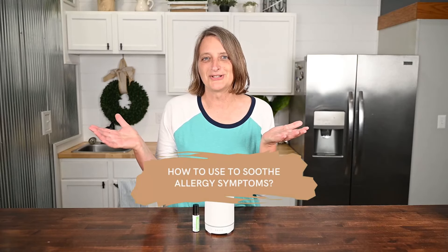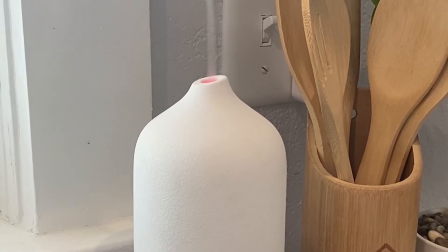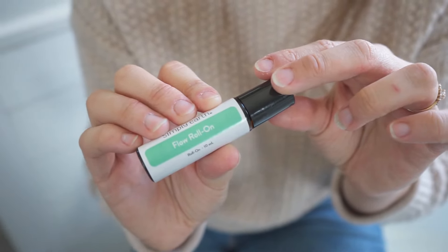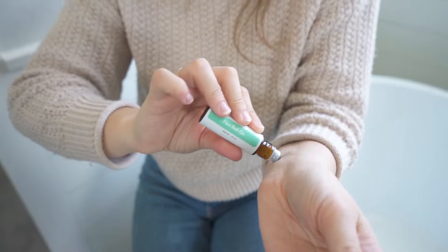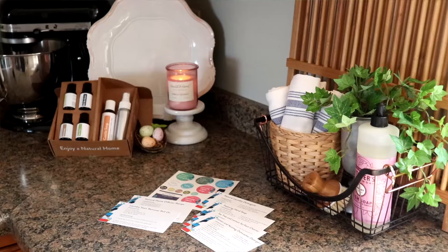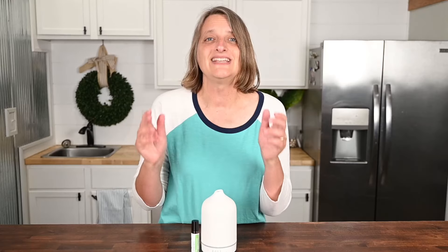So how do you use these oils to soothe your allergy symptoms? You can diffuse the oils — I'm highlighting our Simply Earth stone diffuser. You can use roll-ons such as the Simply Earth peppermint, lavender, and tea tree — already diluted with carrier oil, ready to go. You can also make DIY salves, DIY steamers, and DIY lotions. Ease your allergies and have fun creating.